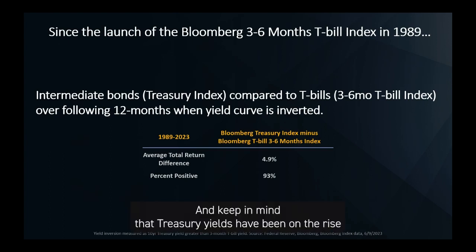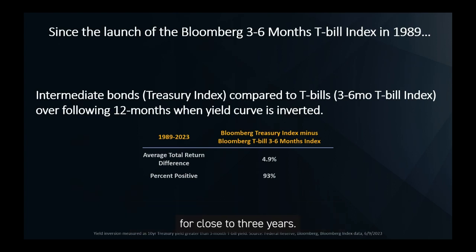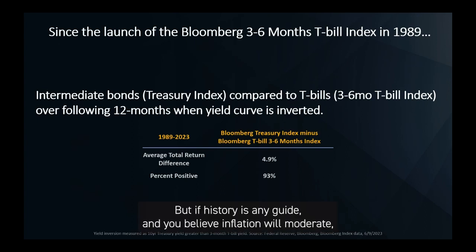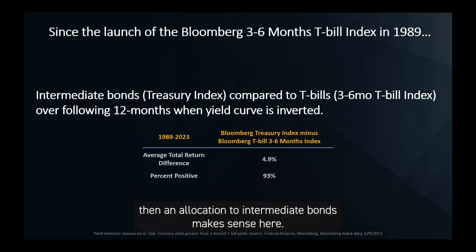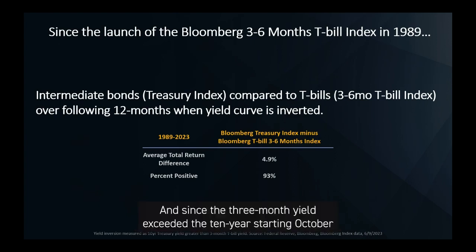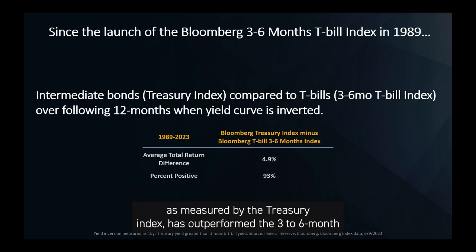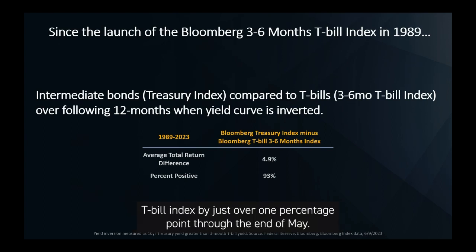Keep in mind that Treasury yields have been on the rise for close to three years, so we're well along the journey to a higher interest rate environment. But if history is any guide and you believe inflation will moderate, then an allocation to intermediate bonds makes sense here. And since the three-month yield exceeded the 10-year starting October of last year, intermediate bonds as measured by the Treasury Index has outperformed the three- to six-month T-bill index by just over one percentage point through the end of May.